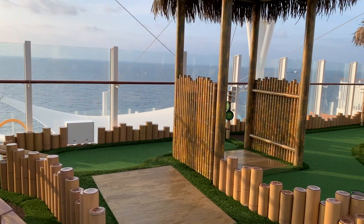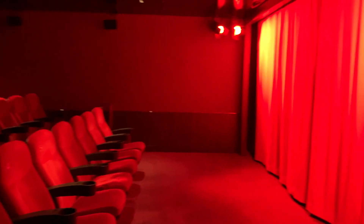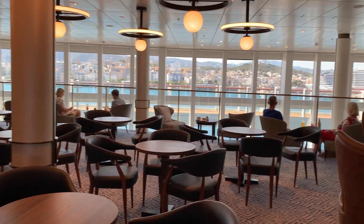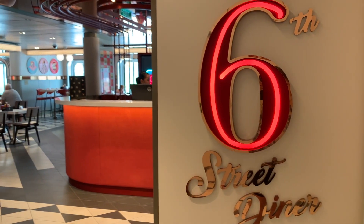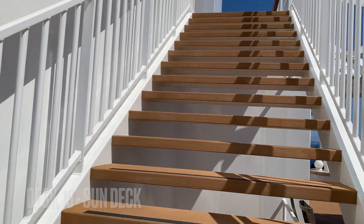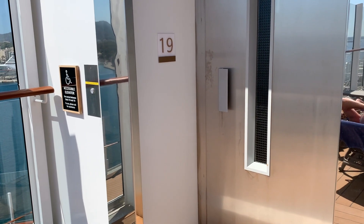Hello everyone and welcome back to our channel. In today's video I'm going to be giving you a cruise ship tour of Arvia, which is a P&O cruise ship. Please comment down below any questions, subscribe if you're new, and I hope you enjoy. I'm going to be starting off on deck 19 and working my way down the various decks, but in the description I'll include all the different deck numbers so you can skip to certain parts if you'd like to.